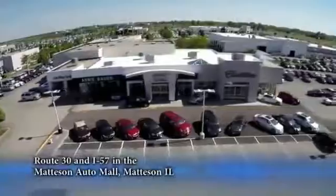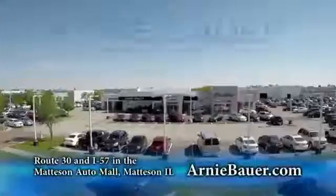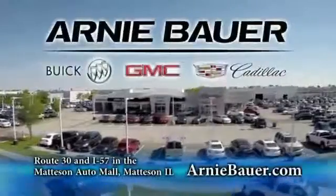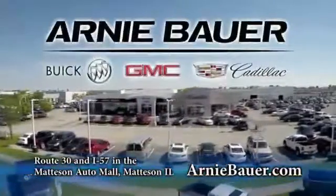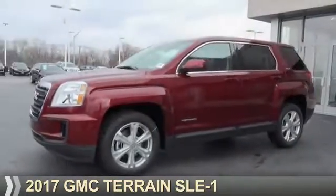The area's finest new and used cars, brought to you by Arnie Bauer Buick GMC Cadillac in the Mattson Auto Mall and ArnieBauer.com. Your daughter has more power at Arnie Bauer. Presenting the 2017 GMC Terrain.